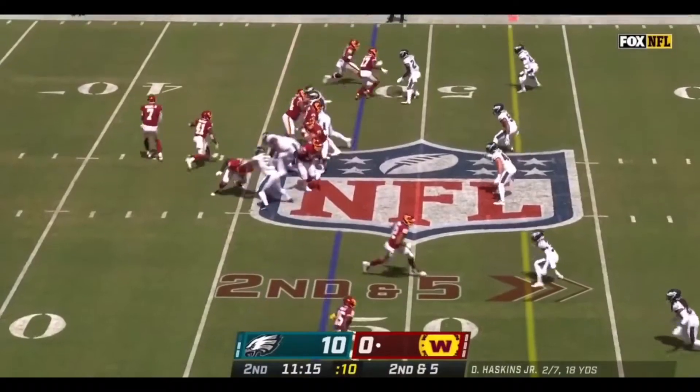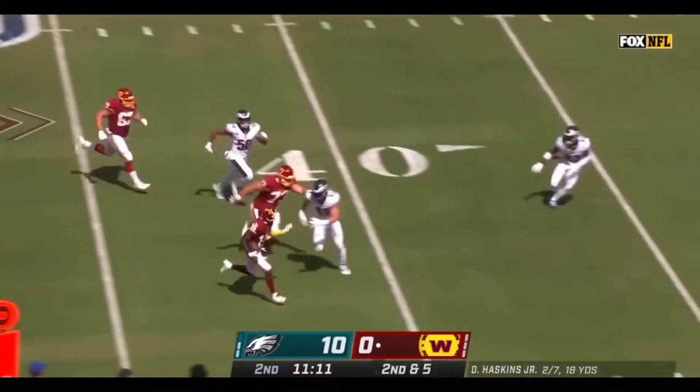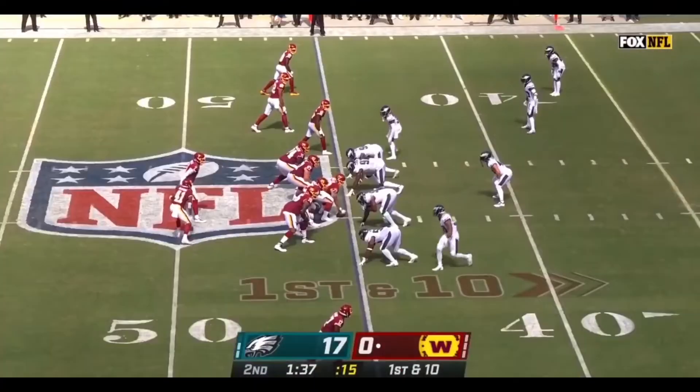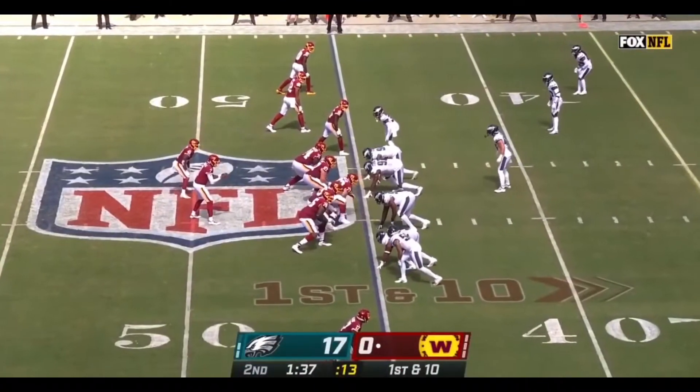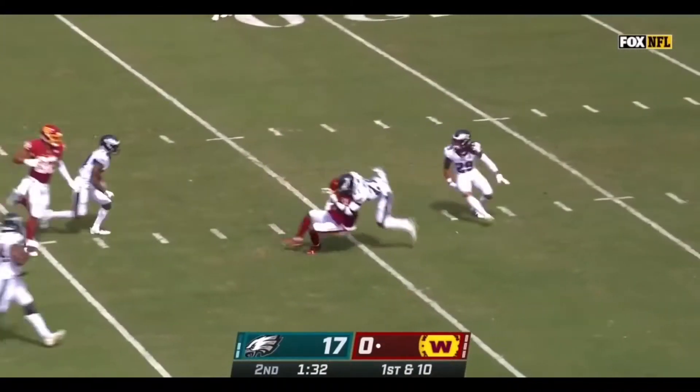There's a flag from the secondary. Haskins coming back to the near side, Sims gets a good block, room to run on a first down and more. And Darius Slay on him again. Haskins looking that way, gets it to him. McLaurin tries to break away and does.